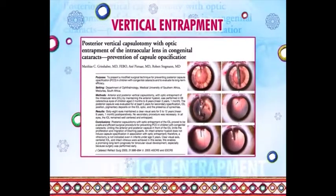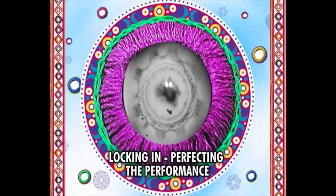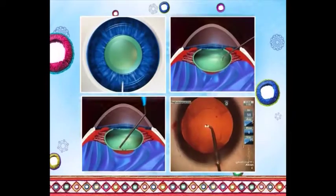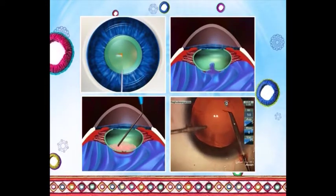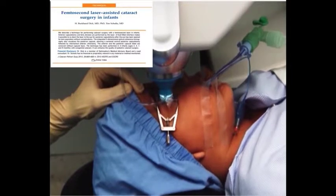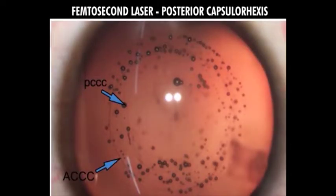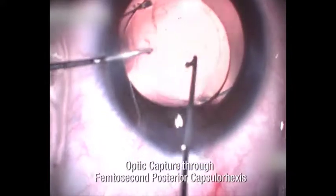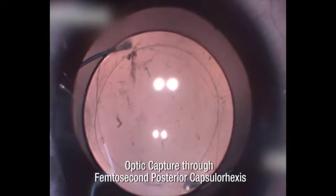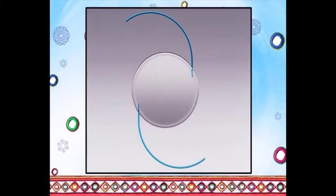We acknowledge other techniques based on the principle of sequestering the LECs with fused capsules. The key element remains performing a controlled posterior capsulorexis, and with practice, this is not difficult to master. The femtosecond laser promises to be a game-changer here — we find it extremely useful even in pediatric eyes to produce predictable anterior and posterior capsulorexis. This rexis margin is extremely resilient, safely allowing optic capture. With wider access to this technology in the future, optic capture might just become child's play. Keep in mind that this technique is best suited for three-piece foldable IOLs.